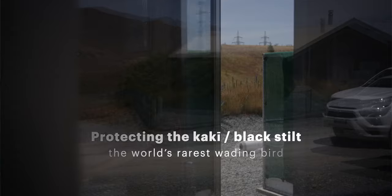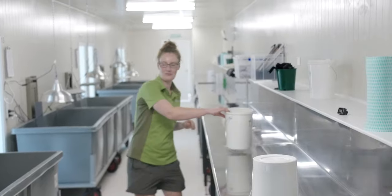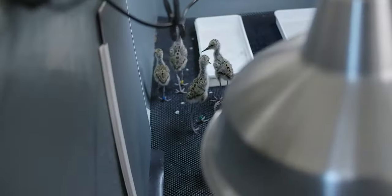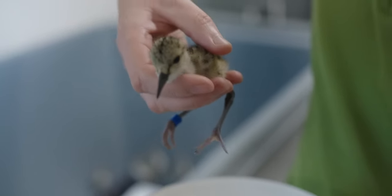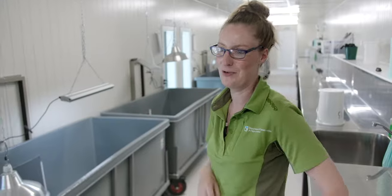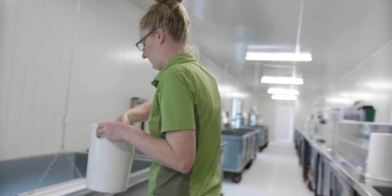We're here at the Kaki captive breeding centre in Twysville and this is our brand new brooder room. Everybody here loves working in this new brooder room — it's a joy to work in. These are our youngest chicks; the youngest one is six days old and the oldest ones are nine days old. They're soft and fluffy but there's just legs and wings everywhere. Every day we need to weigh them to check their progress.